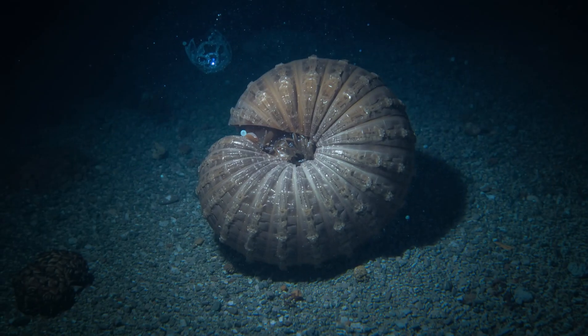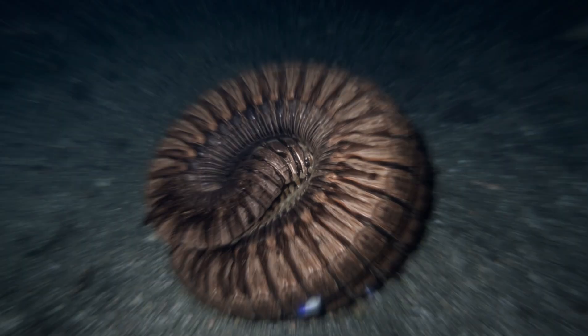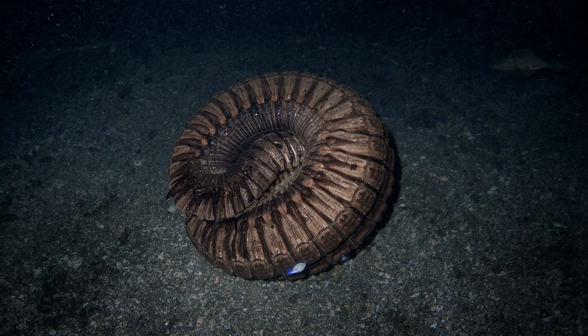Behavior: despite their creepy look, they are not dangerous to humans and spend most of their lives crawling slowly along the seabed.